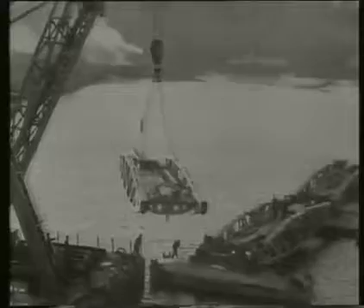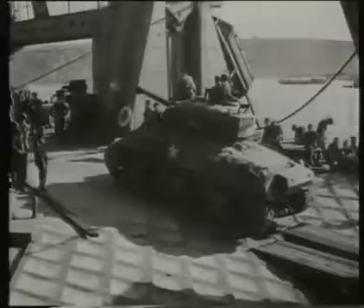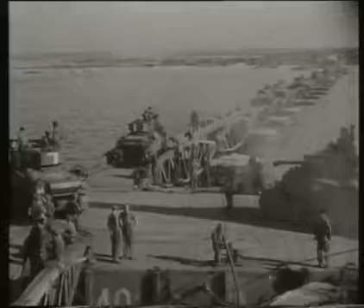Soon all was in position to start unloading the vital equipment needed for victory. Designed to last only 90 days, the Mulberry Harbour continued to operate in all weathers for over six months, and when its job was done the Allies abandoned it to the sea.